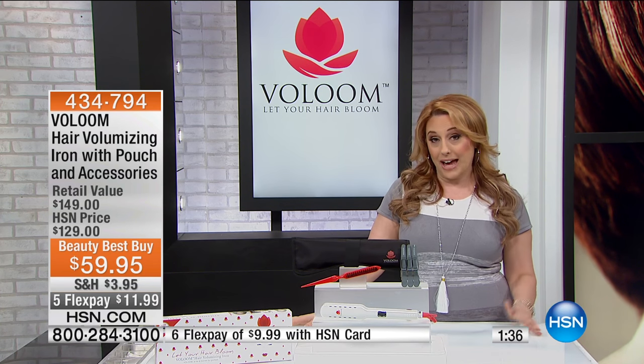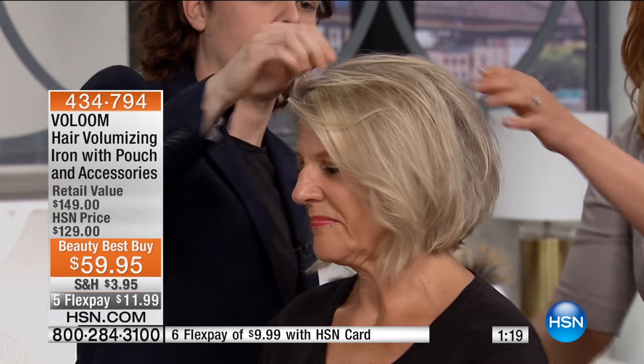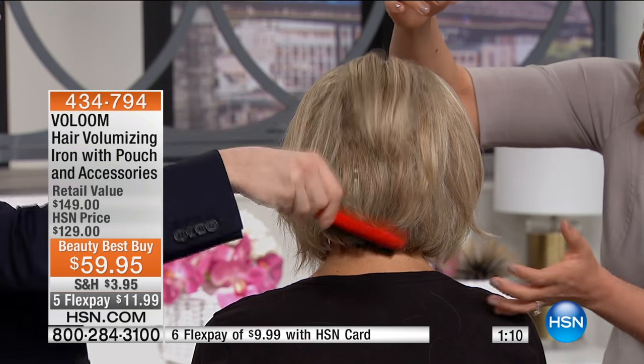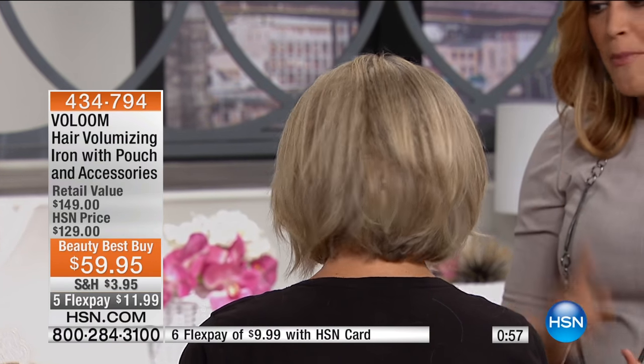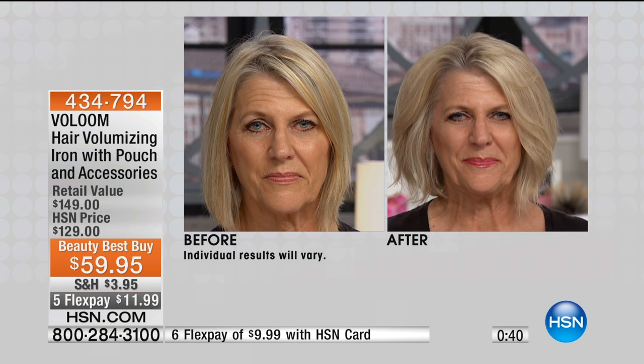We're going to go back to the models and see more before and afters. Spin Gail around — you can really see how this worked in the back. She even had a little cowlick that stuck out — look, it's gone. She's got this beautiful lift, soft to the touch, volume pockets, just light air. You're literally putting air in your hair. You're going to feel a lot better about the overall health of your hair, save money and time. She's got this beautiful framing around her face — and her family of eight or nine people have all bought it as well.